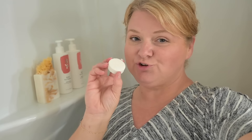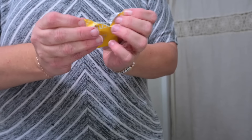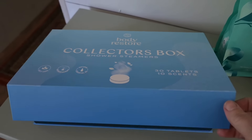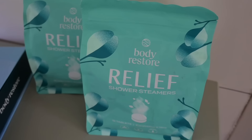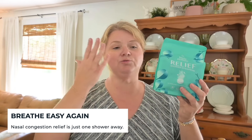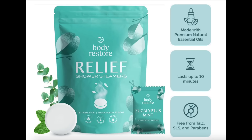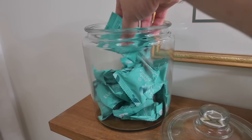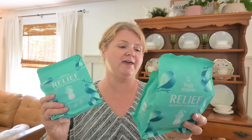The Citrus Grove is probably my favorite right now — I love the citrusy smell with a bit of floral to it. It just reminds me of vacation. Body Restore sent me their Collector's Box and two bags of the Relief shower steamers. I really like the Relief ones when my allergies are acting up and I'm getting stuffy — throw one in the shower and it really helps open things up so I can breathe better. These give you that refreshing spa experience. I really appreciate that they're not tested on animals, are paraben-free, SLS-free, and have no phthalates.